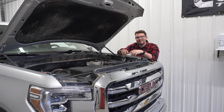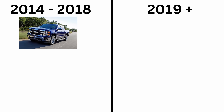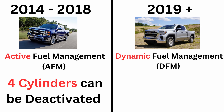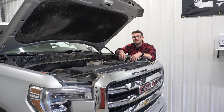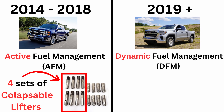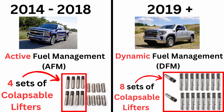So what is Dynamic Fuel Management? It's a more advanced cylinder deactivation technology. From 2014 to 2018 these 5.3s had Active Fuel Management, which shut down four cylinders. In 2019 GM introduced Dynamic Fuel Management, which allows all eight cylinders to potentially shut down at any time — giving this engine 17 different types of firing patterns. GM claims that at least in two-wheel drive trucks, 60% of the time the engine is not running in its full V8 mode. Mechanically, Active Fuel Management only had four cylinders with special collapsing lifters, while Dynamic Fuel Management uses special lifters on all cylinders, meaning any cylinder can essentially be shut off at any time.